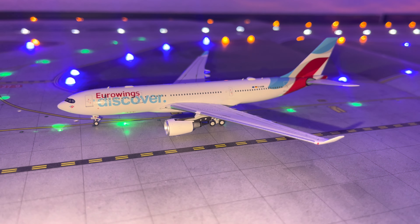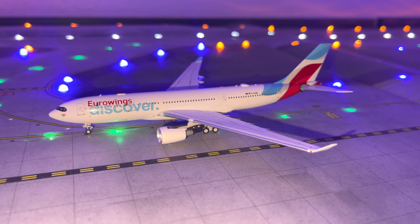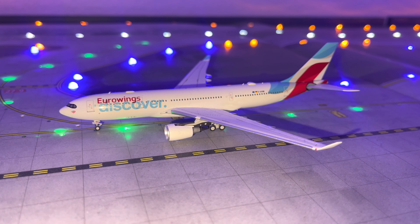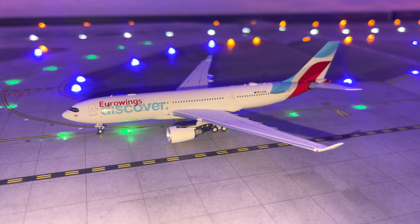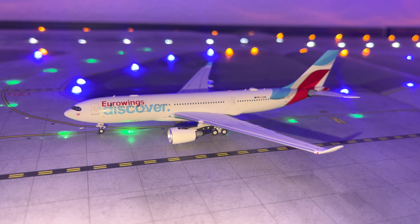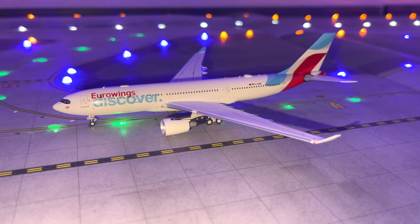Eurowings actually did have flights to Cologne back in 2017, which is why I included an Eurowings aircraft here — though I'm leaving out the 'Discover' branding. This A332 operated by Eurowings will be doing a flight to Cologne, Germany.